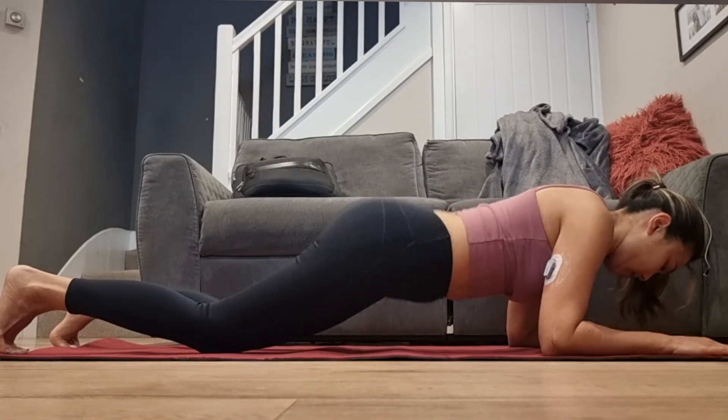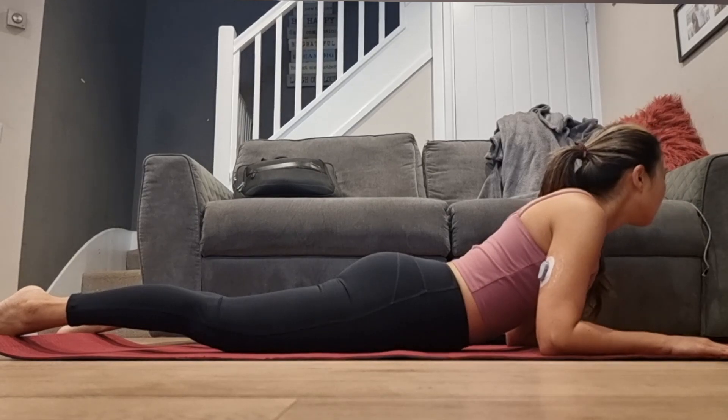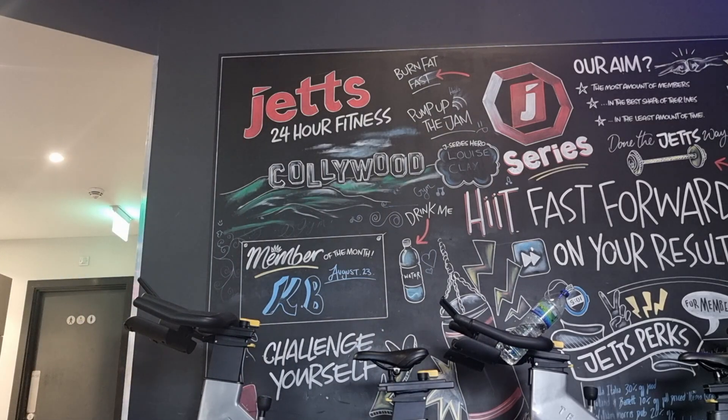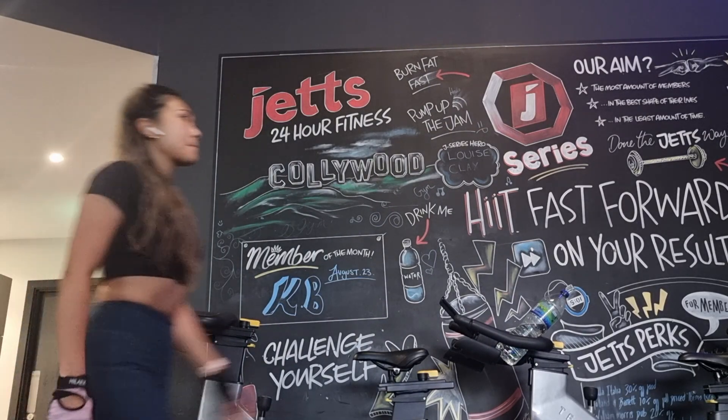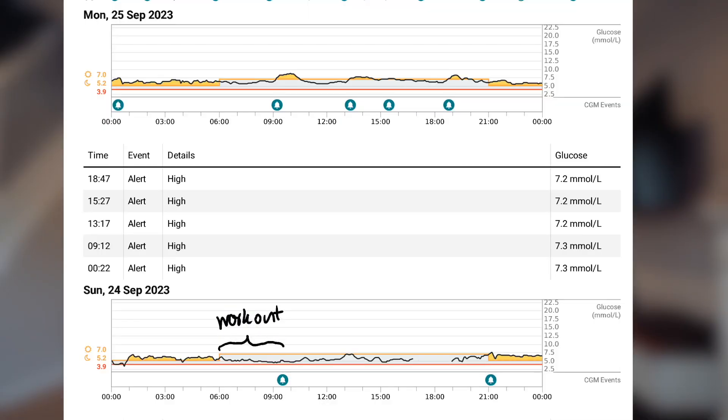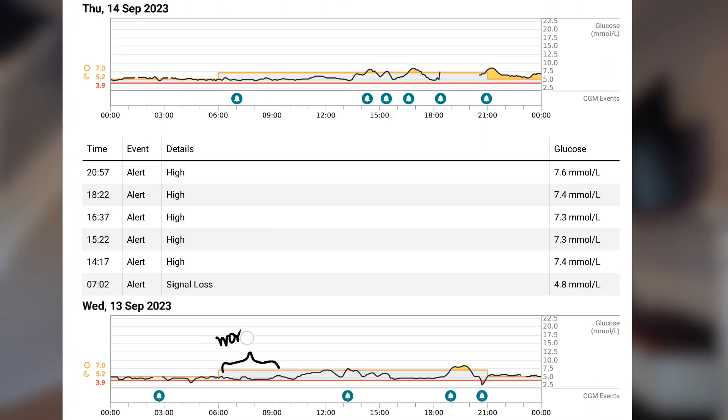Another thing I learned is that physical activity has a very variable impact on blood sugar regulation. I normally go to the gym fasted in the morning, and I've noticed that on gym days my blood sugar is lower than on days I don't go. Studies support this too. Even a short five- to ten-minute walk after a meal will help lower your blood sugar spike and stabilize it after a heavy meal.